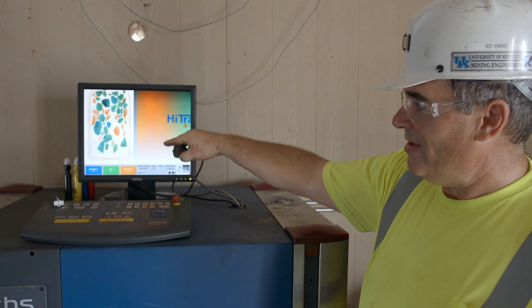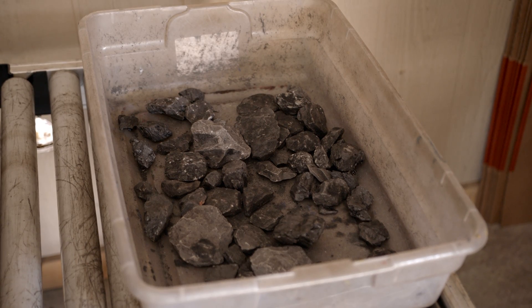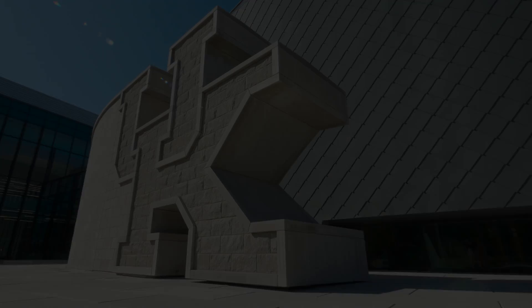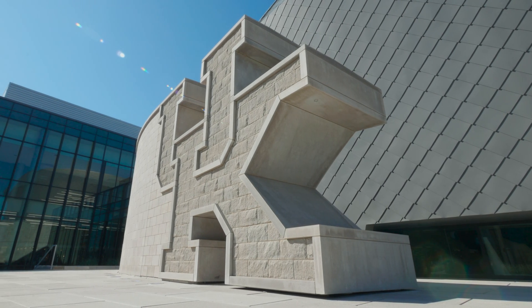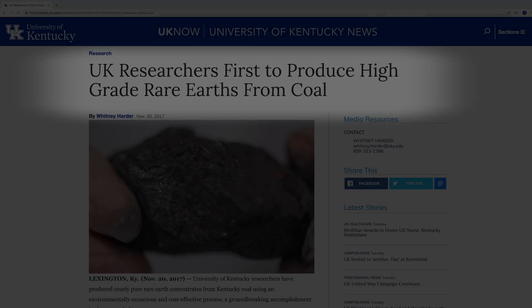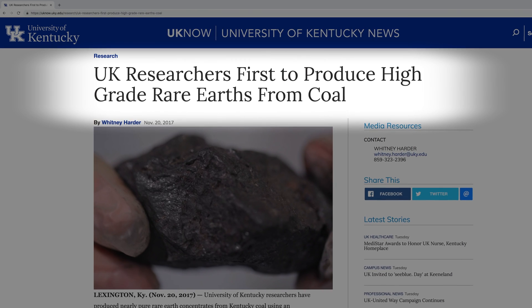I'm invited to give lectures by the Department of Defense, the Department of Energy, and a number of other agencies, organizations, and companies because they realize the importance of rare earths to manufacturing. Being involved in a project that is so meaningful — not only from a local community standpoint, but from a national and international standpoint — when you announce a development, it makes international news.